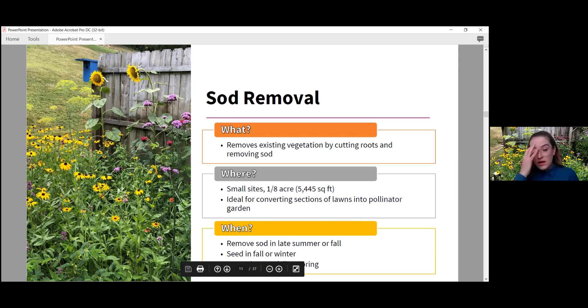Generally you'd want to do sod removal during late summer or fall. If you're using seeds, seed in the fall or winter. If you're using live plants, transplant them in either fall or spring.